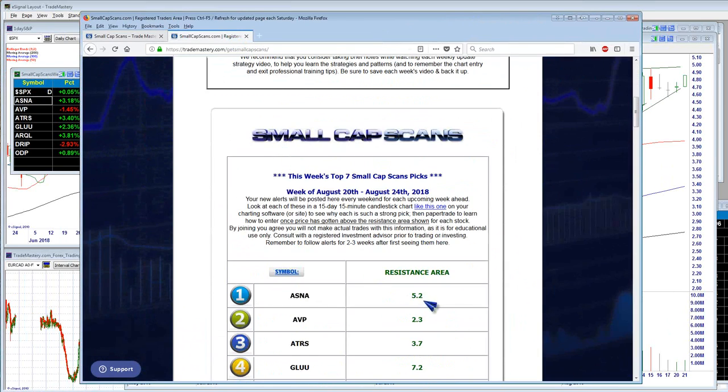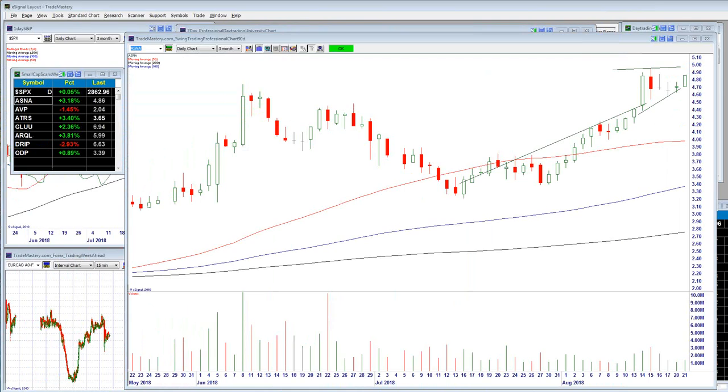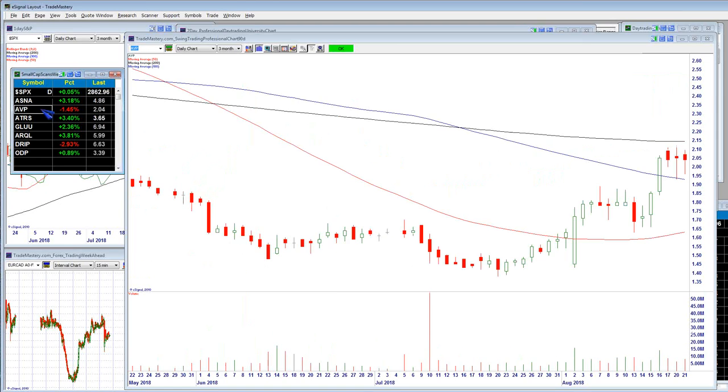The long trigger is 5.20. That's in the actual members area for my regular paid members — the long triggers they all got on Friday night. ASNA — the long trigger is we want to go long if it breaks over 5.20. Let's take a look at some of the patterns here. I want you to start learning how they work and how they can help improve your trades.